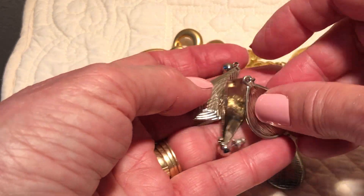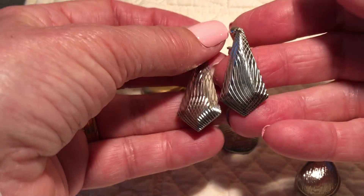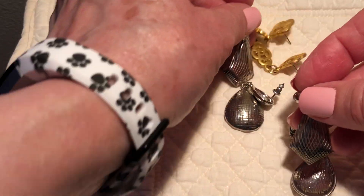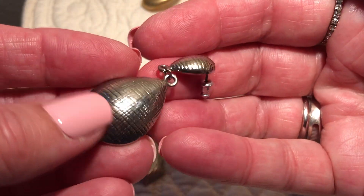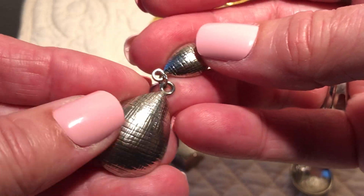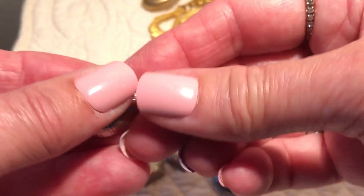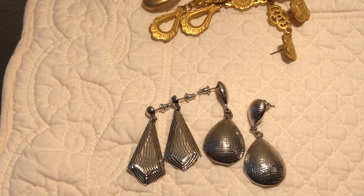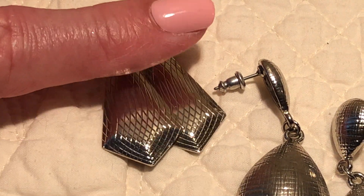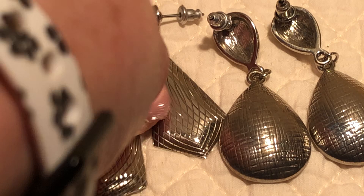I like these a lot. These are just silver tin but it's the finish that I really like — the etched part makes them so interesting to me. The design, the texture of them is cool. They're nothing spectacular, they're just silver tin, but just something about them I just love.